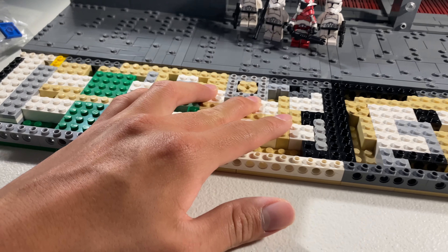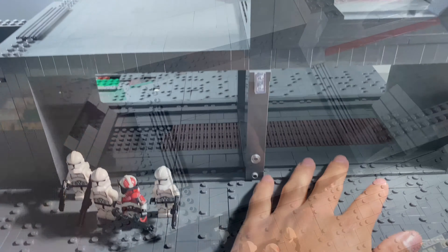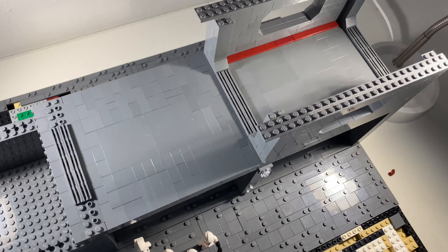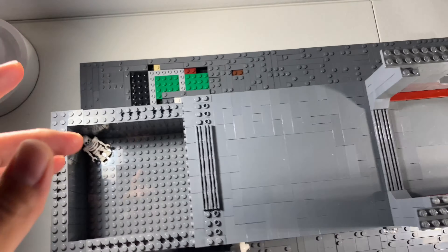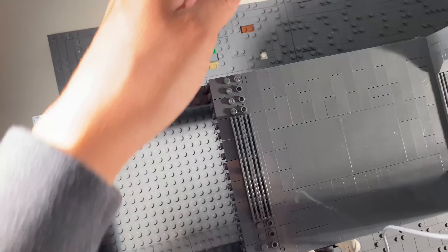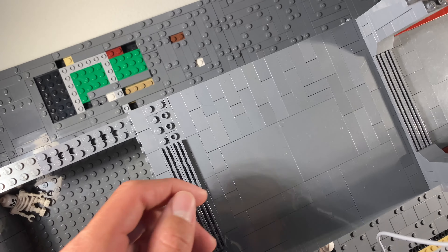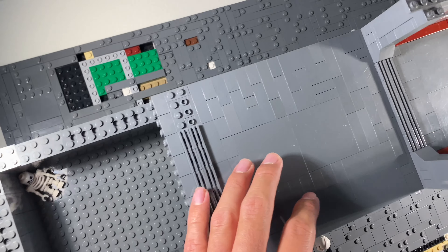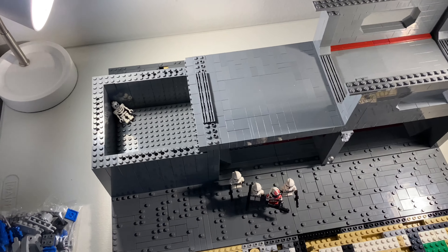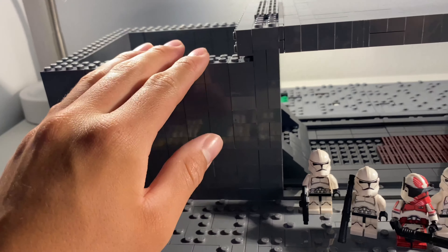I basically just made two of these sections and I do need to do the other side. I'm gonna finish this section right here — as you can see it's already tiled up and getting there. This week I'm definitely gonna finish that. Then we can start making more of these sections, but I need to head to my garage and get more pieces.